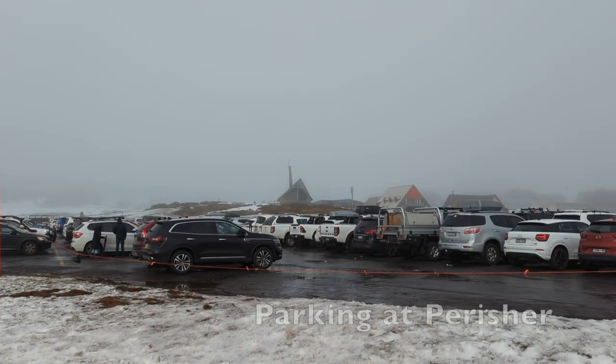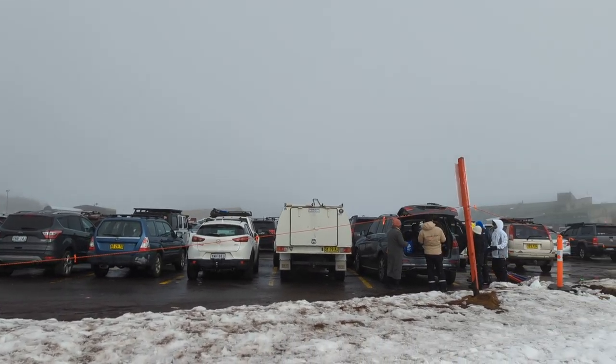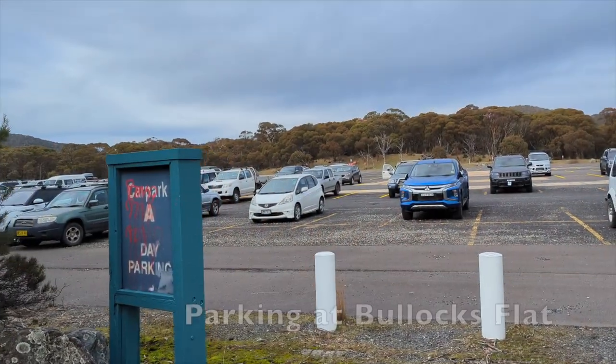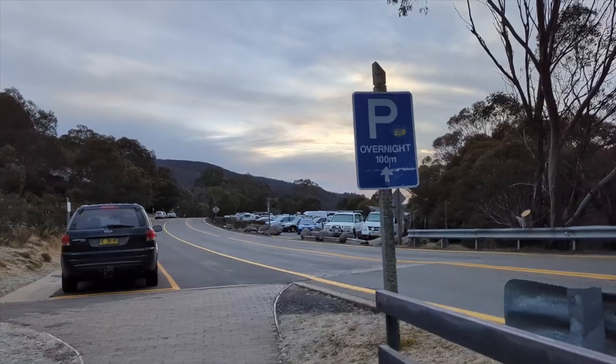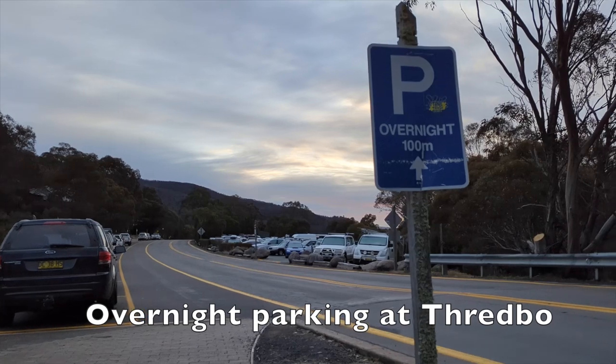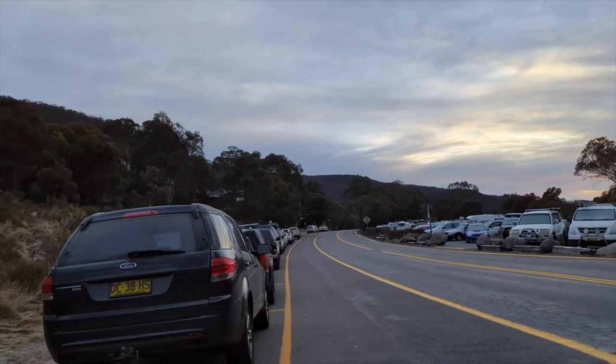Both resorts offer car parks. The car park at Perisher is bigger and closer to the snow field than Thredbo's. However, no overnight parking is available at Perisher. You can park at Bullock's Flat Ski Tube terminal and take the Ski Tube to Perisher. At Thredbo, you can park your car overnight.